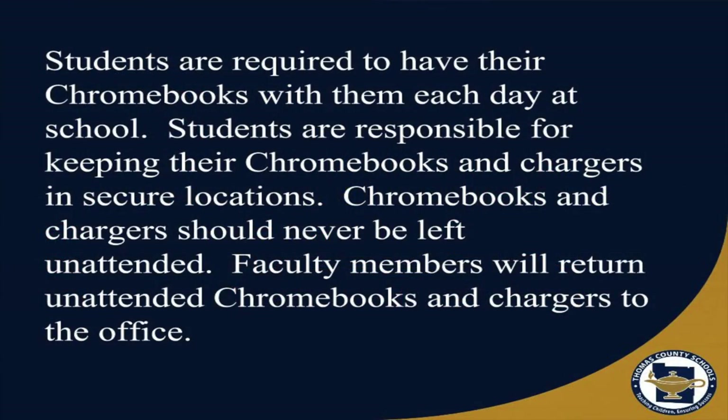Students are required to have their Chromebooks with them each day at school. Students are responsible for keeping the Chromebooks and chargers in secure locations. Chromebooks and chargers should never be left unattended. Faculty members will return unattended Chromebooks and chargers to the office.